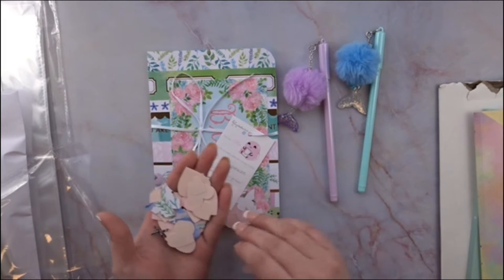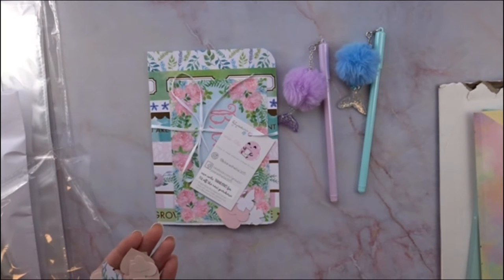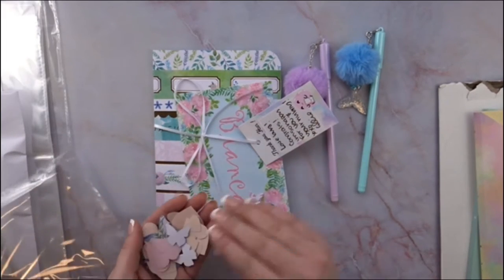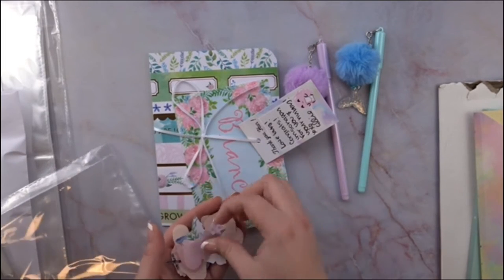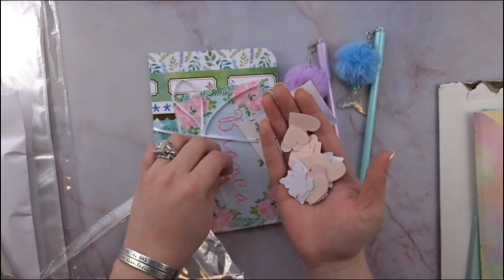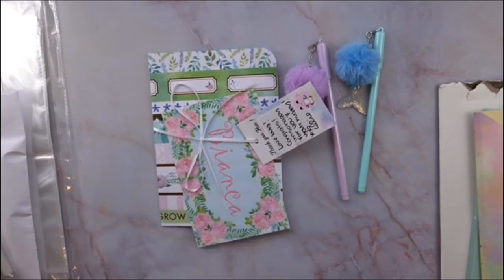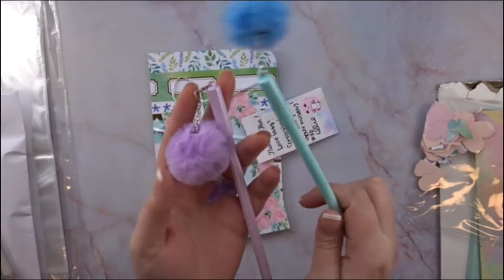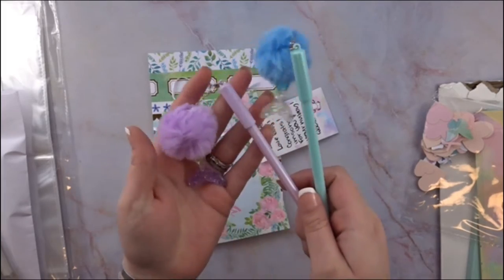Oh my goodness Ellie, you outdid yourself — look at all these hearts! The first order I'm going to share is from Plan With Ellie 365 — she is on Instagram and does a lot of plan-with-me content. I did pick up her mermaid pins — I got the purple one because I love purple, and the mint one with blue and a mermaid tail.